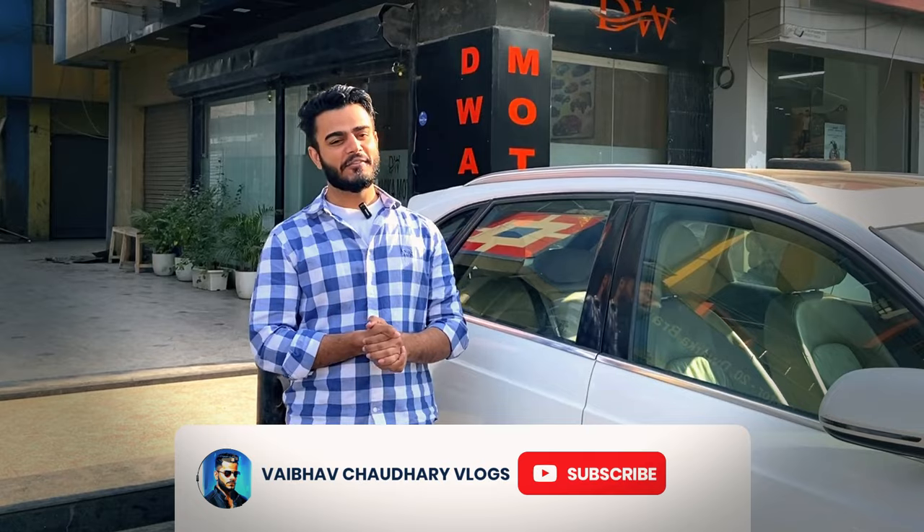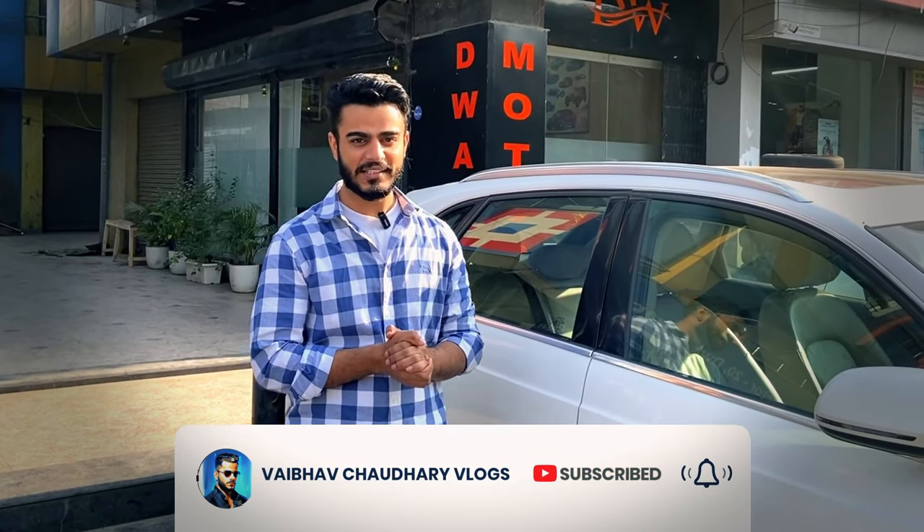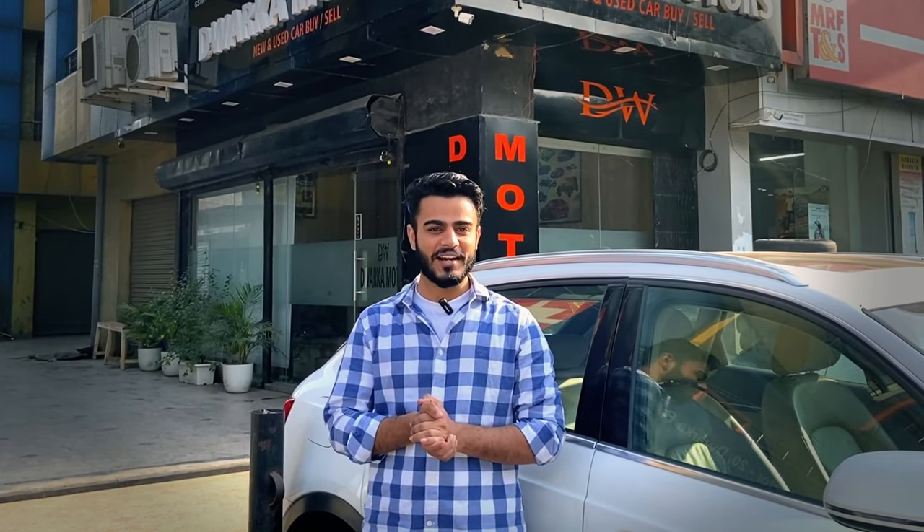Hello, my name is Vaibhav, you are watching Vaibhav Chotri Vlogs. Today we are coming to Dwarakar Motors, as you can see behind me. Here we will find all budget cars. Today we will see luxury cars like BMW, Jaguar, Audi. We will also see budget cars — Wagon R, and a lot more cars.